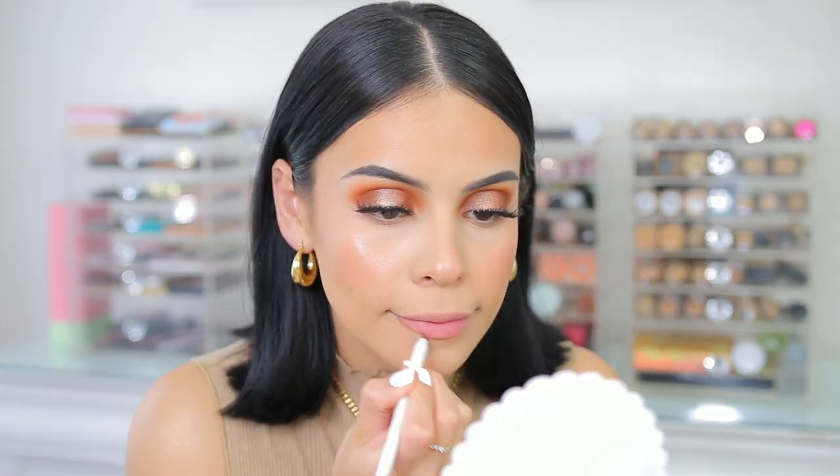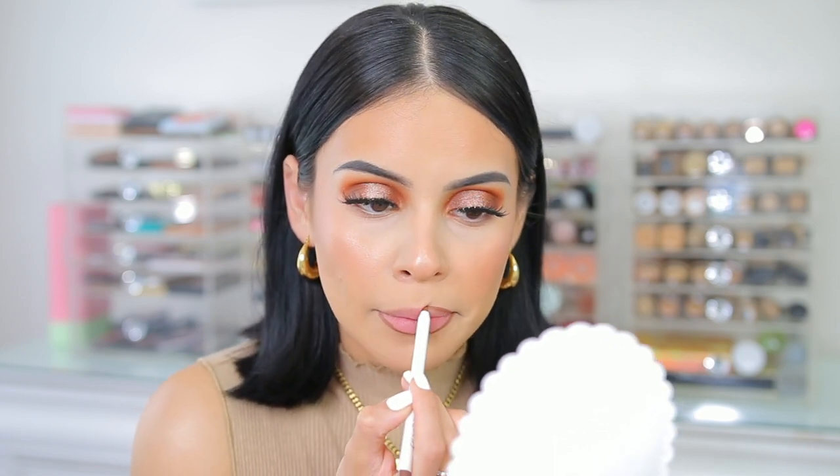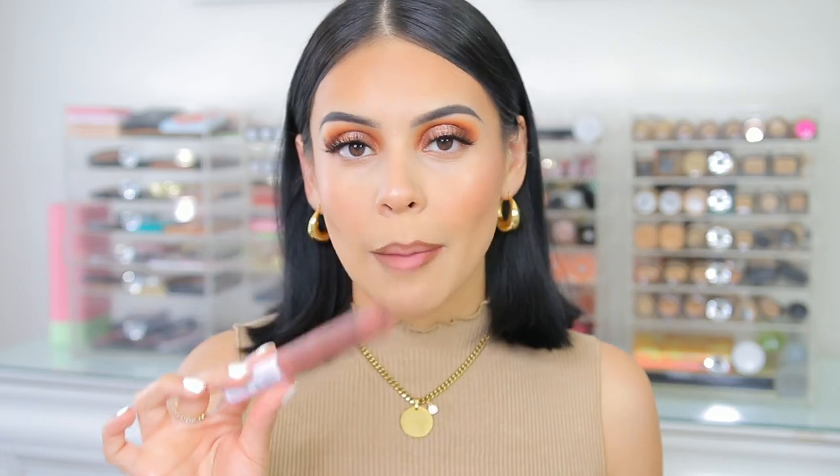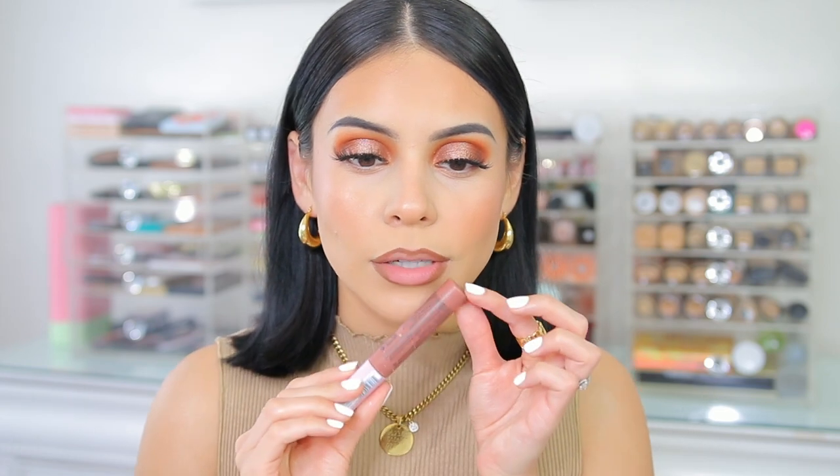Now for the lips, I'm going to start off with the ColourPop BFF Lippy Pencil in BFF3. I've never tried this color before — I've tried BFF the original, which is one of my all-time favorites, but let's try this one. I love ColourPop's Lippy Pencil formula, it's so creamy. It's a good brown — especially if you are darker, tanner, deeper skin tone than me, this would be beautiful on you, but in general it's a really pretty brown. Then I have the NYX Lingerie XXL Matte Liquid Lipstick, which was super popular as far as liquid lipstick goes. I don't know if this color is going to necessarily match, but we'll try to make it work. This one is in Undressed — I think it will work, it's a little bit more pinky, mauvey.